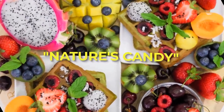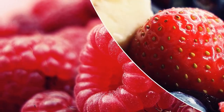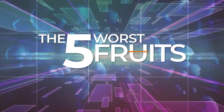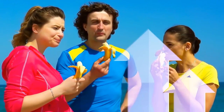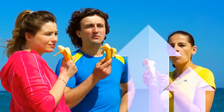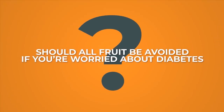Fruit. It's nature's candy — delicious, tart, sweet, and loaded with sugar. If you've seen our 5 Worst Fruits for Diabetics video already, you know that some fruits might skyrocket your blood sugar. But should all fruit be avoided if you're worried about diabetes?